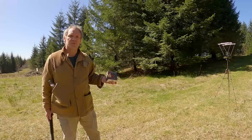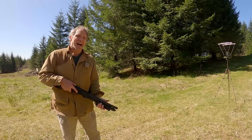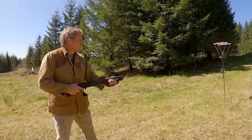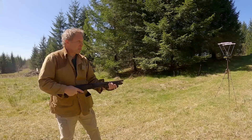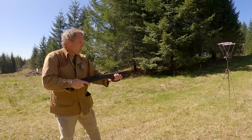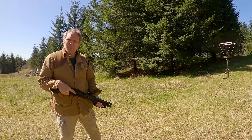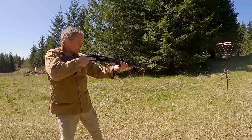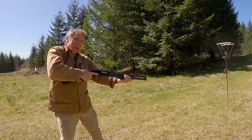Let's try some buckshot. I'm using Suprema 12-gauge 2¾-inch double-ought buck, nine pellet. Starting with the Mossberg Shockwave: 1277, 1283, 1271, 1284, and 1268 fps. Now the Mossberg 500 with its 20.5-inch barrel: 1310, 1339, 1329, 1312, and 1319 fps.